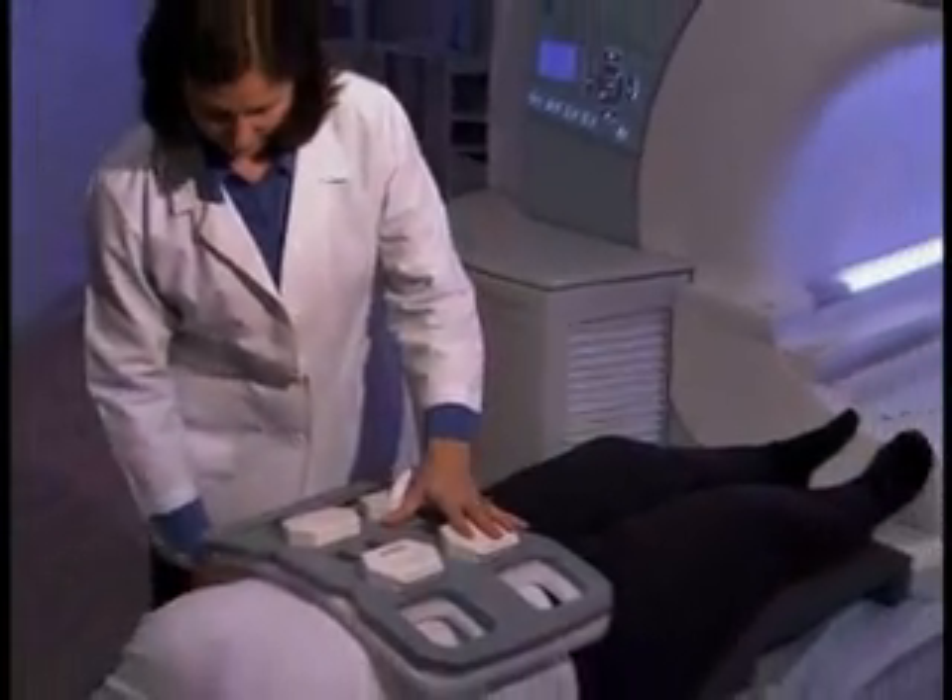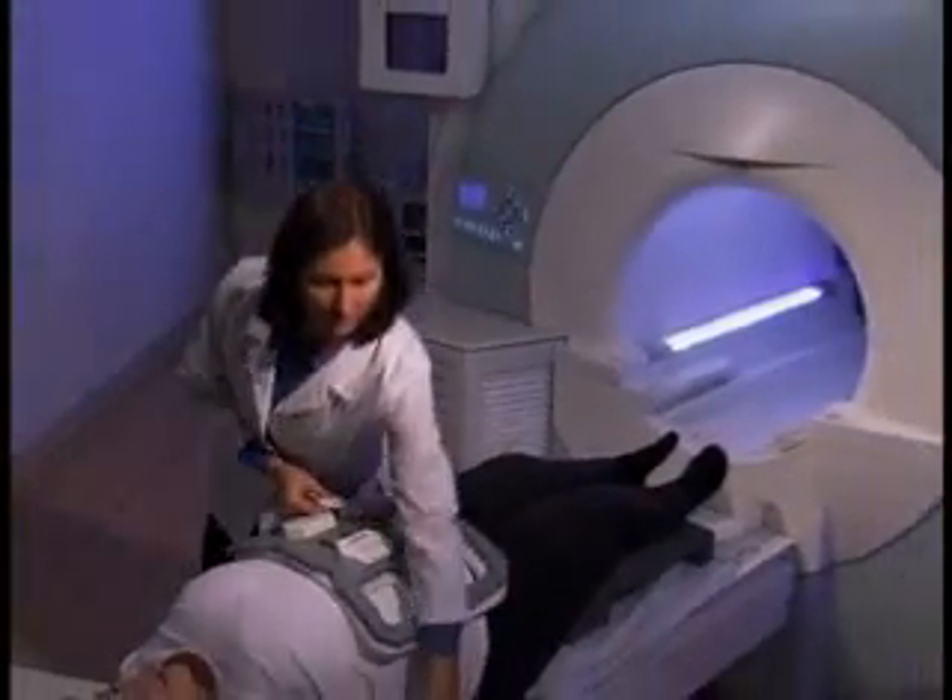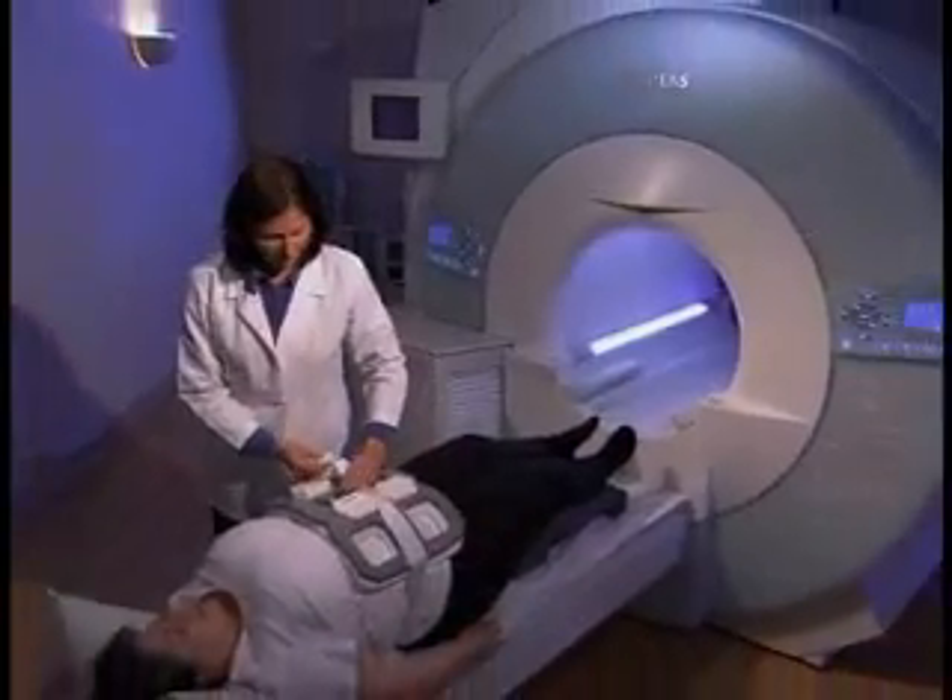A lot of people that have MRIs can't fit into the tiny tube to get the pictures — too heavy, too scared, or too confined for a standard MRI. Patients now have an alternative.